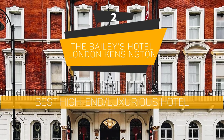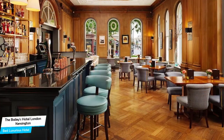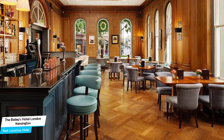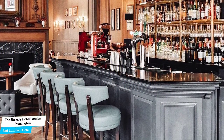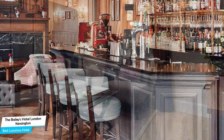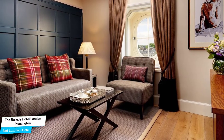Number 2: The Baileys Hotel London Kensington – Best High-End/Luxurious Hotel. If you're looking for a hotel that is easy to access, has a good location, has meeting areas, and a very comfortable bed you can jump into at the end of the day, The Baileys Hotel has all of that.